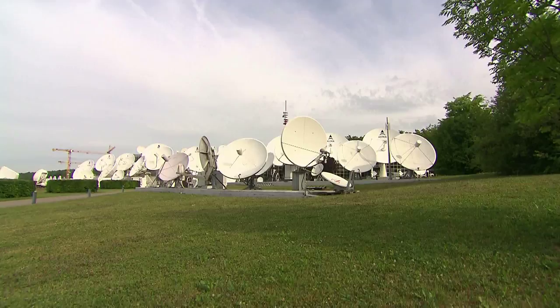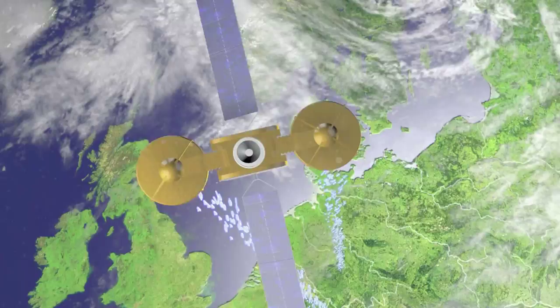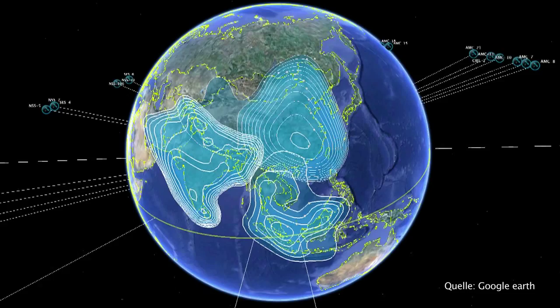SES operates one of the largest satellite fleets in the world and employs more than 1,000 professionals spread across the globe. Today, satellite communications is a central element in the fast-growing communications industry across Europe, North and Latin America, Africa, and Asia.